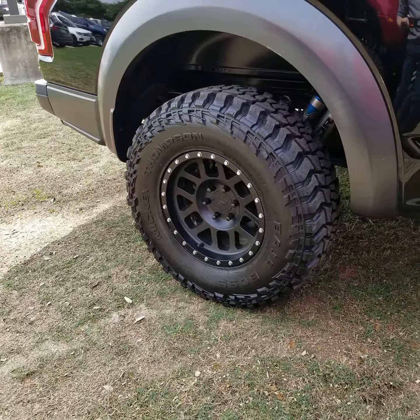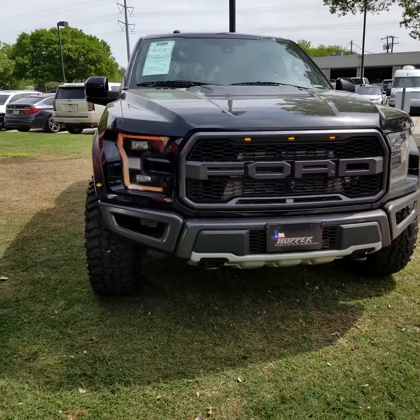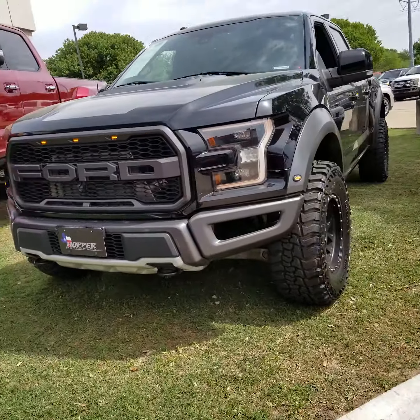Now if you have not heard of the Hennessey Velociraptor before, it's just a nice little Raptor that Hennessey got a hold of. They bossed it up a little bit — a little bit of an increase in horsepower, a couple other little bells and whistles here and there. All in all a pretty nice truck.